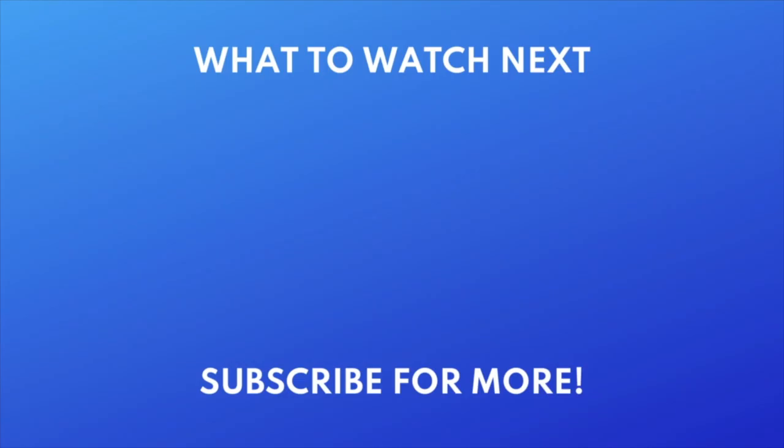Thanks for watching. If you found this video helpful, we'd love it if you'd hit the thumbs up button below and subscribe to our channel. We put out great new tech tutorials like this one every day.